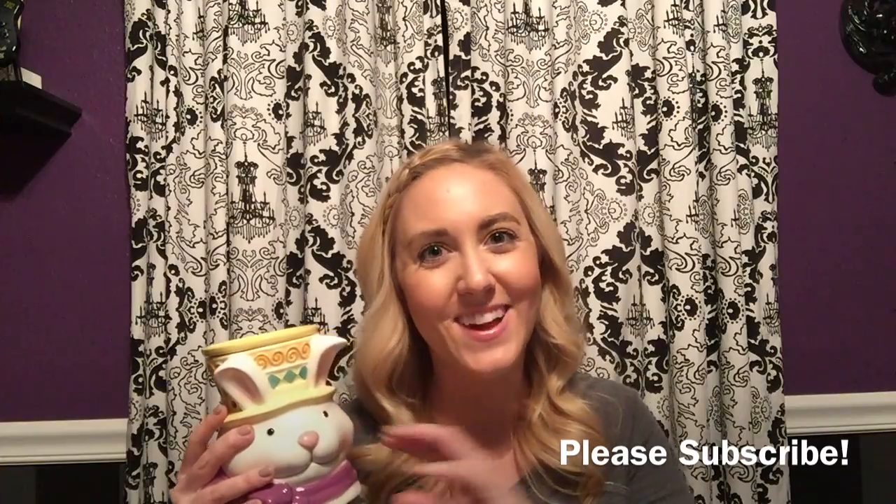Thanks for watching this video. Make sure you subscribe to my channel so you can see all of my videos that are going to help you rock your Scentsy business. I'll see you next time.